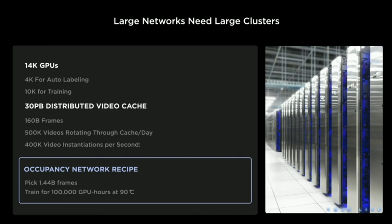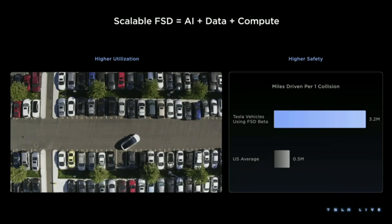Just to give you a reference: the occupancy networks alone use 1.4 billion frames to train. We have already shipped our FSD beta software to pretty much everyone who has bought it in the United States and Canada — roughly 400,000 customers who can turn it on anywhere, and the car will attempt to drive to the destination. It's still supervised, but it can already handle turns, stop at traffic lights, yield to other objects, and generally get to the destination.